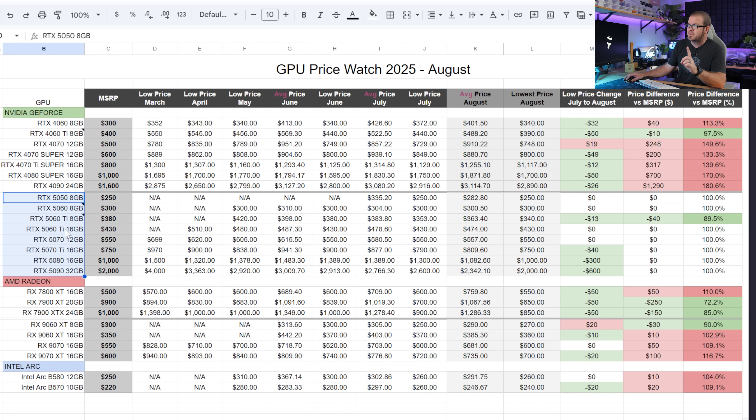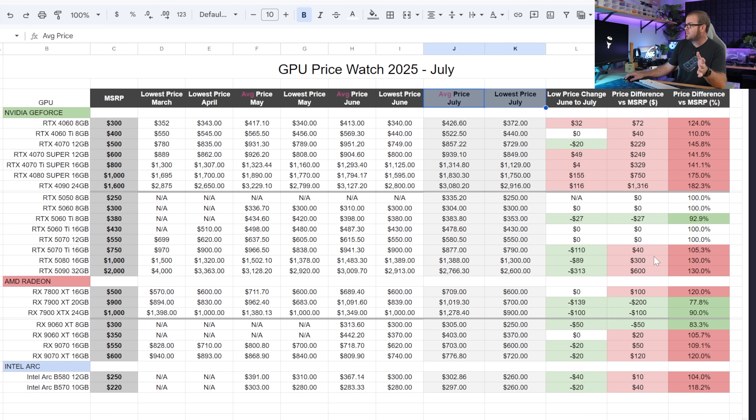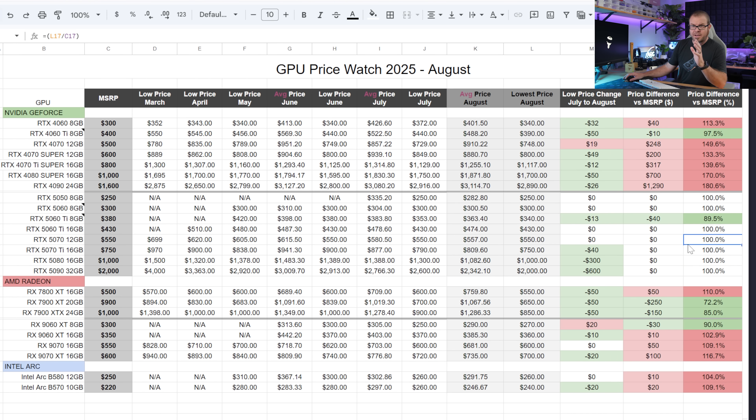Looking at the RTX 50 series — Nvidia's current generation — the 'price difference vs. MSRP' column shows 100% or lower in every single category. Compare that to July, where there was still quite a bit of red, especially at the higher end for the 5070 Ti, 5080, and 5090. Things are moving in the right direction. For anyone holding out to avoid overpaying for higher-end Nvidia cards, your wait seems to have paid off.